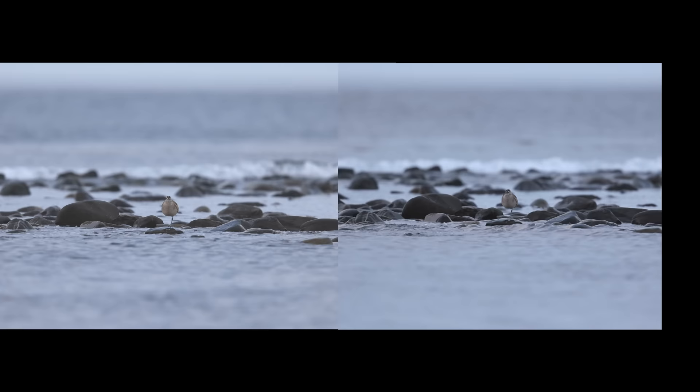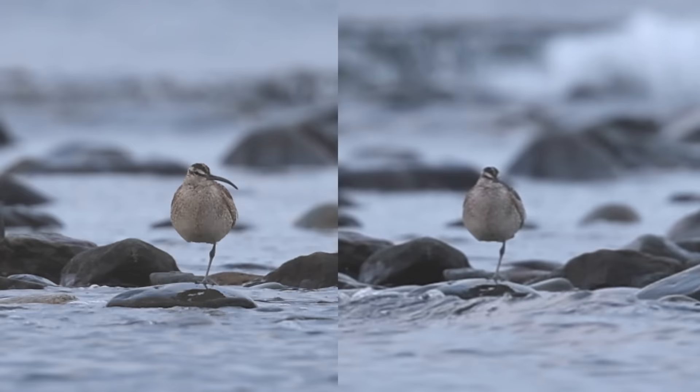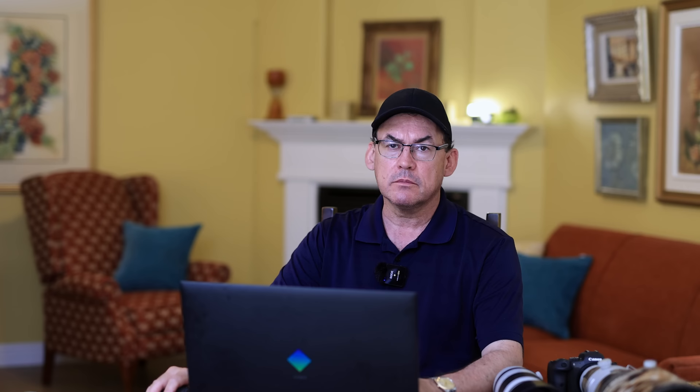I also shot video of a whimbrel using both cameras at the highest resolution with 120fps slow motion — 4K for the R5 and 1080p for the R6. In the comparison, the R5 on the left preserves more detail when cropping in deeply, demonstrating the real advantage of the higher resolution sensor for video work.